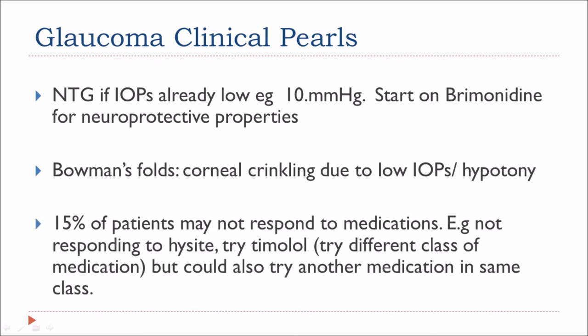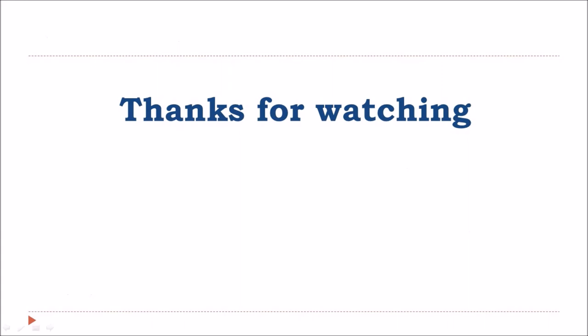15% of patients may not respond to medication — for example, not responding to a given drug — therefore you can try a different class of medication such as timolol, or try another medication within the same class. In this example we could have tried Lumigan.